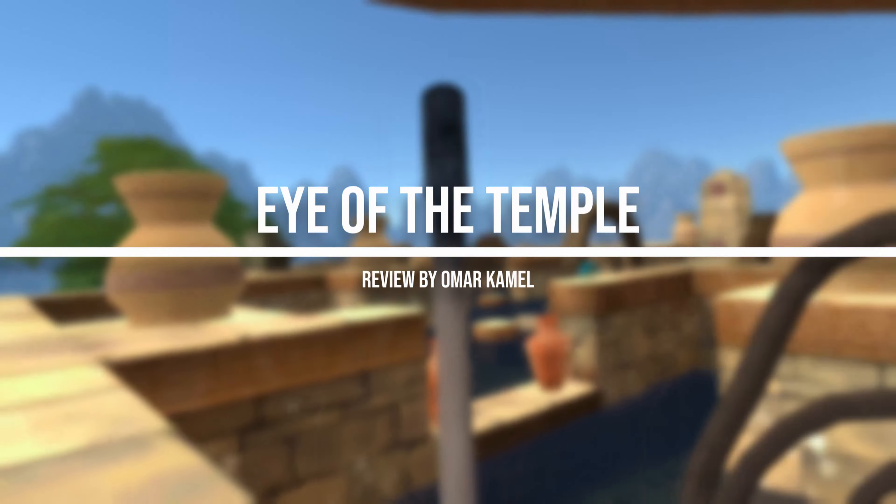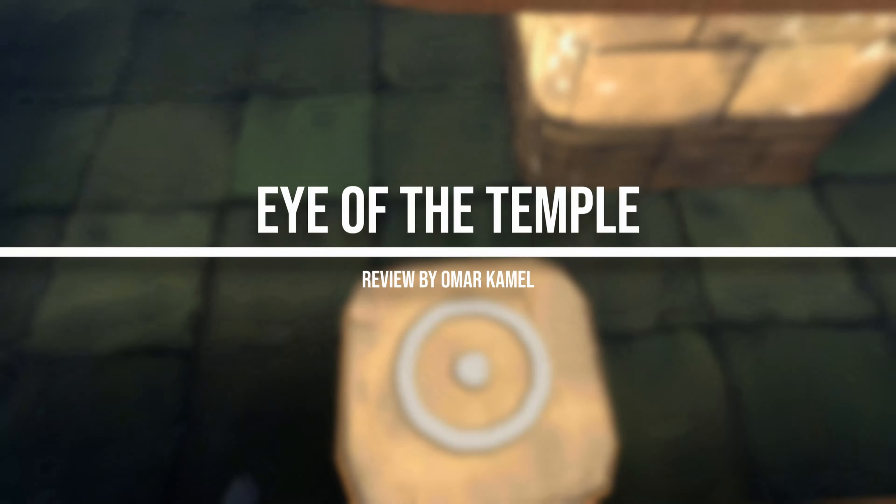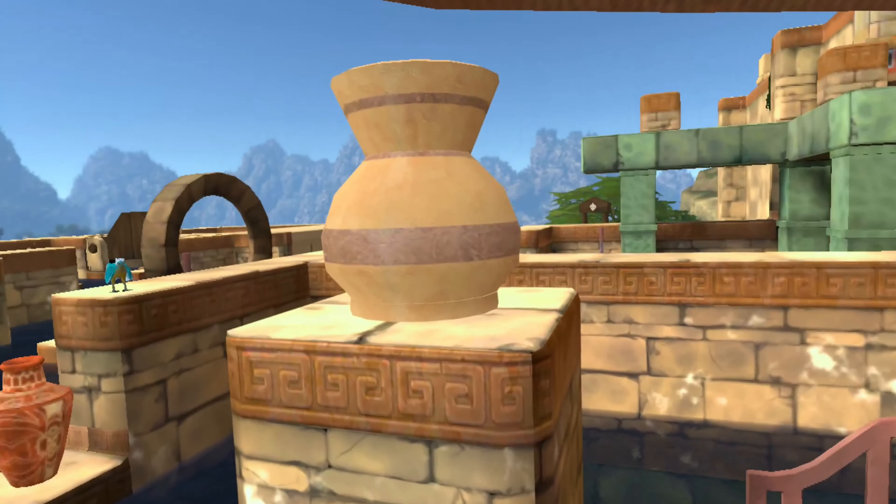Pick up your torch and roll up your whip, it's time to give our final review of Eye of the Temple. So, without further ado, here it goes.